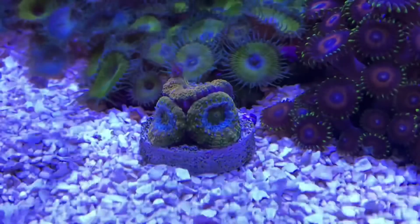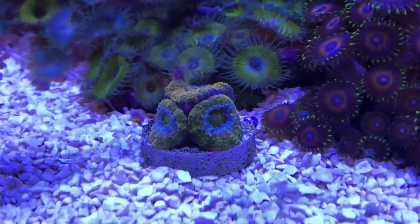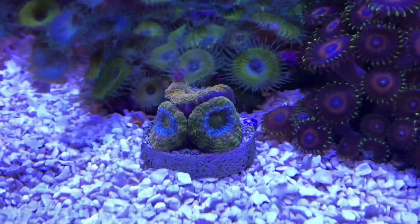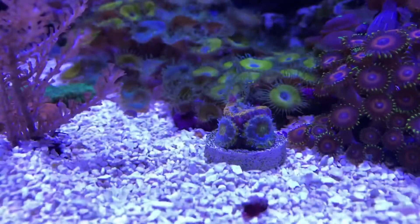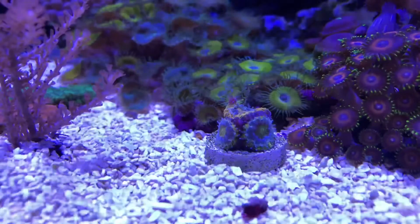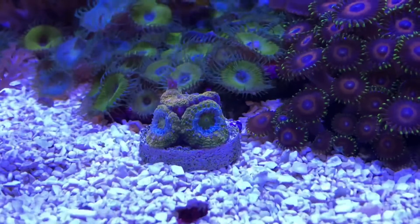This is the acan — it's a yellow acan with a little bit of green. They've got a fish tank full of a bunch of frags, and every frag inside the tank is $20. I took advantage of that and grabbed this piece for $20. It's got like four or five heads — look how beautiful it is.